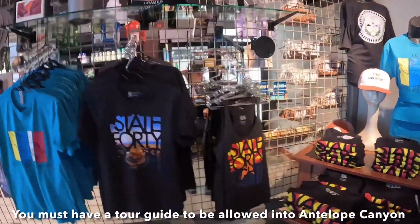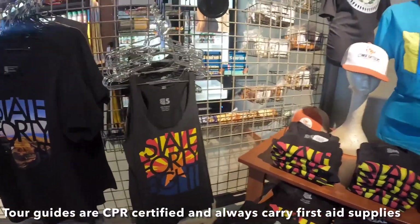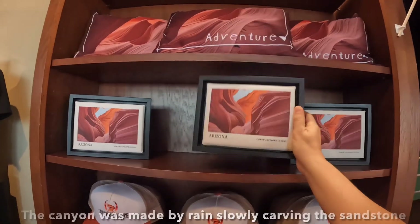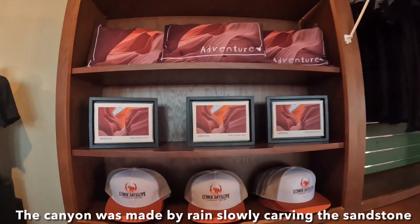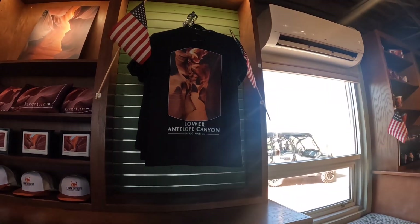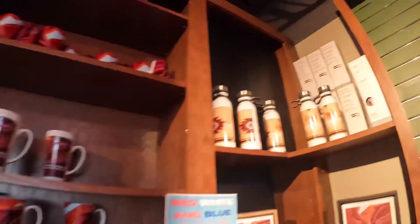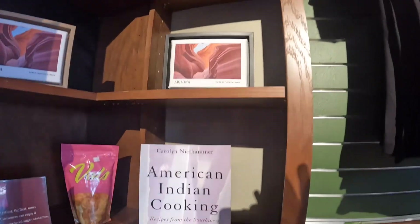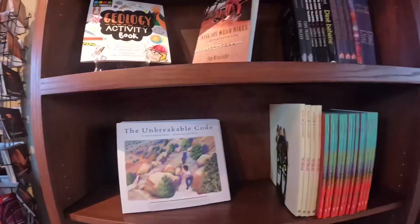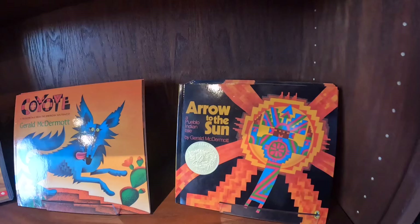This shirt is very creative because it has the flag of Arizona and the shape of the Arizona map. It doesn't have a price on it, but it's so beautiful. This blouse is so beautiful.